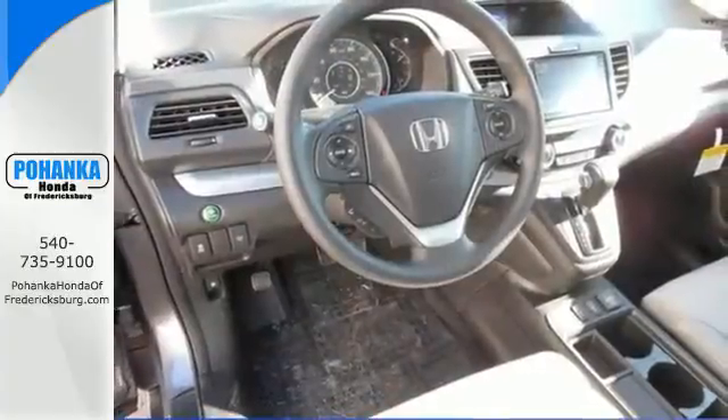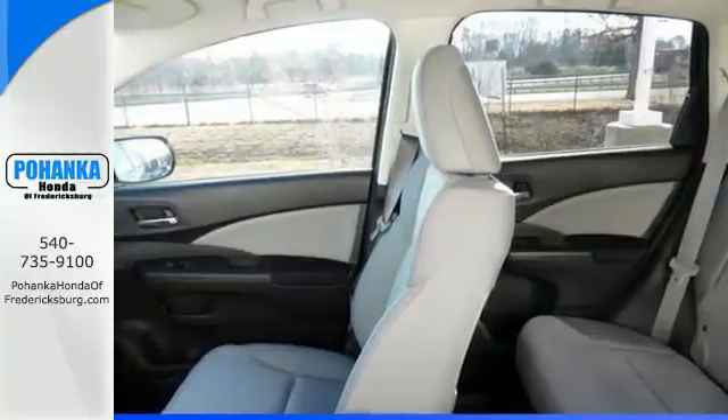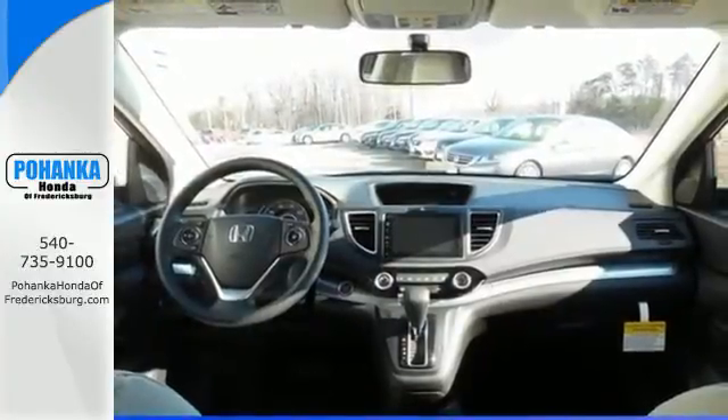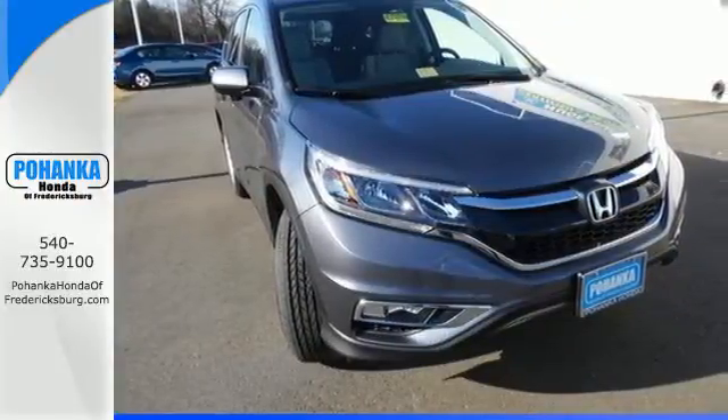The multi-angle rear view camera, smart vent side airbags and stability assist keep it all safe and sensible. While Bluetooth, hill start assist and push button start keep it smart. Empowering you to take on what comes next, this CR-V is ready for a test drive.